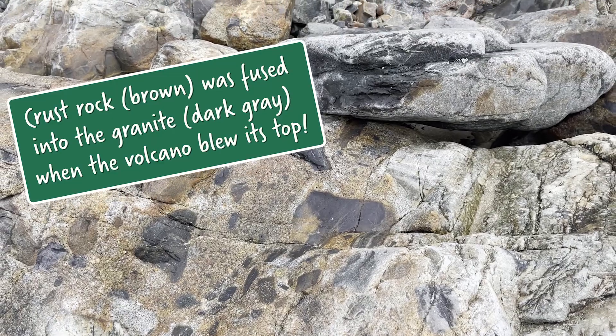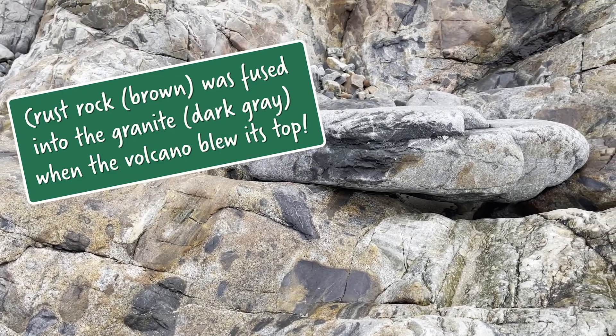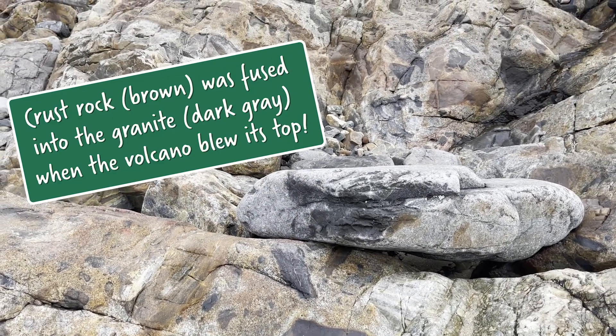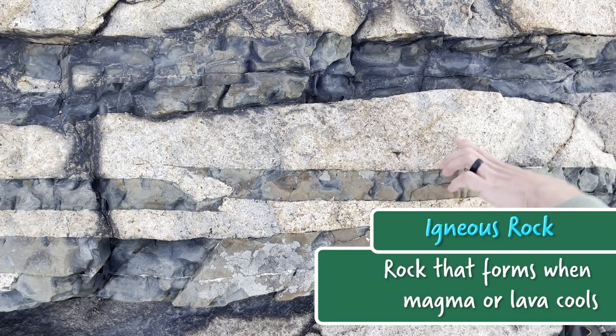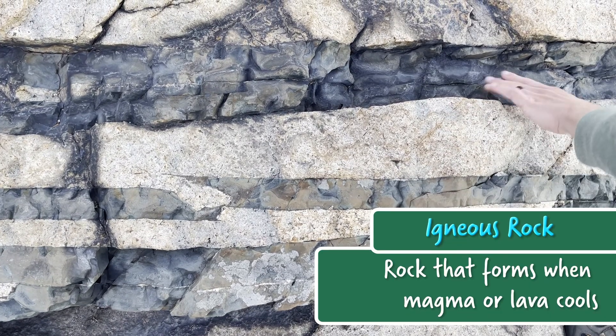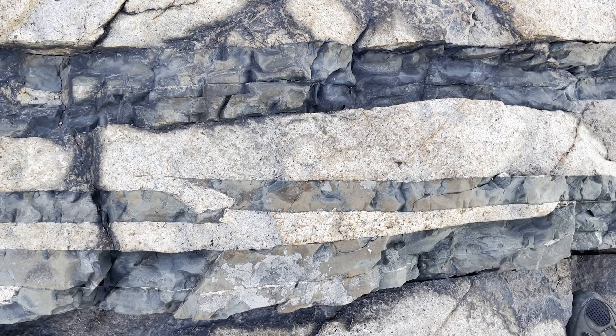These shards of rock are suspended in granite as the magma from the eruption cooled. This granite is a really awesome example of igneous rock, a type of rock that's formed when magma cools and crystallizes. And you can find that rock all over Acadia.